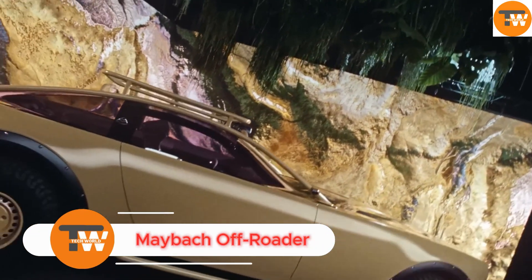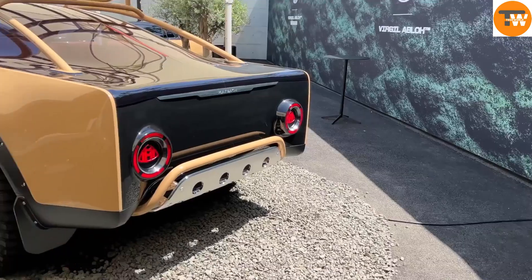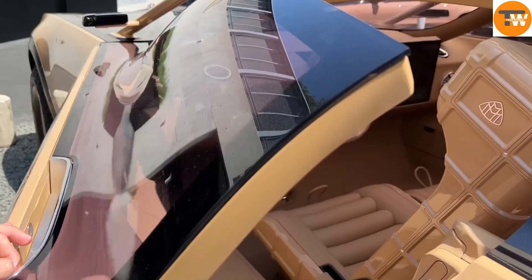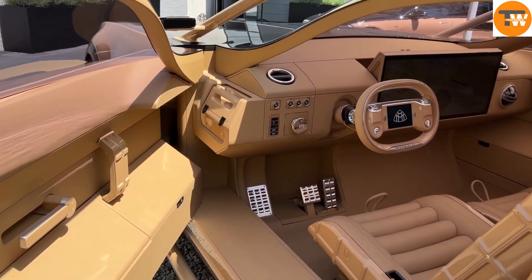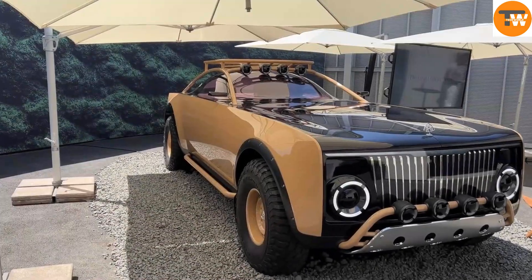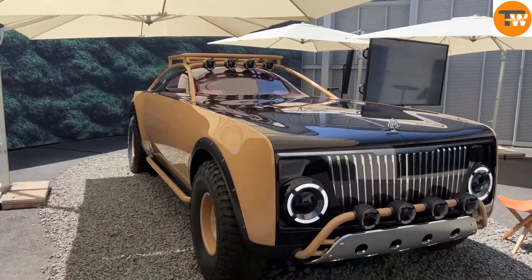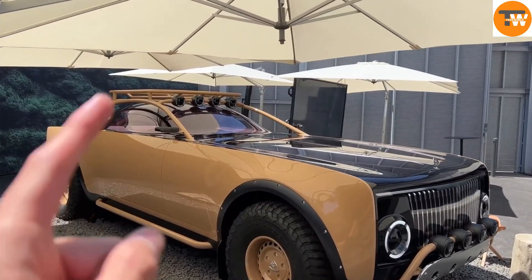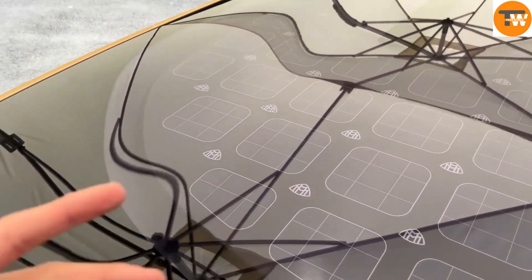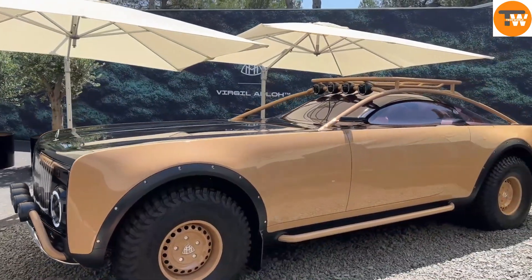The Mercedes Maybach Off-Roader, priced at $557,000, is a remarkable blend of luxury and rugged performance. This vehicle is not just another off-roader — it's a statement of innovation and elegance. Combining the sophistication of a Maybach with the toughness required for off-road adventures, it offers a unique experience. Designed to perform on any terrain, the Maybach Off-Roader sets a new standard for off-road luxury.